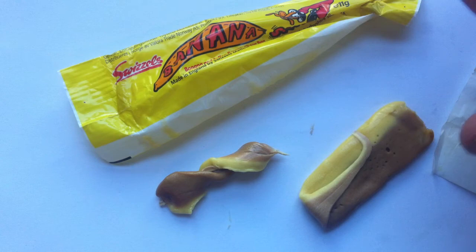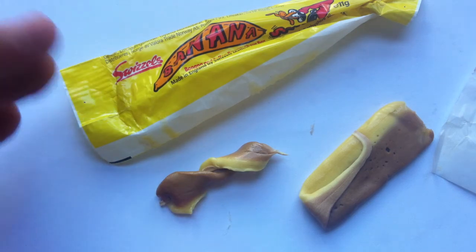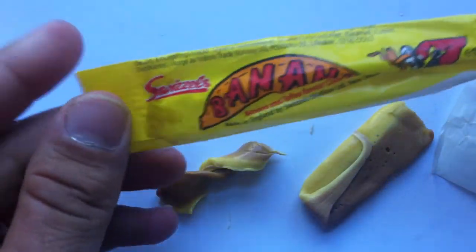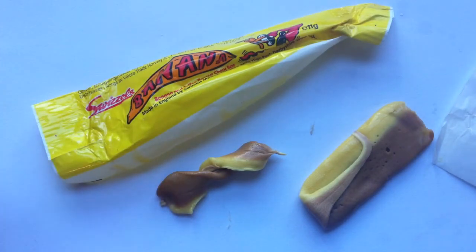Guys, I don't think this is very good. I love the packaging — it's cute. I like the idea in theory. But I don't think that the execution is very good. So I gotta say, sorry Swizzles — this is a swizzle you can swizzle right on by. Do not skid for the Banana Skids.